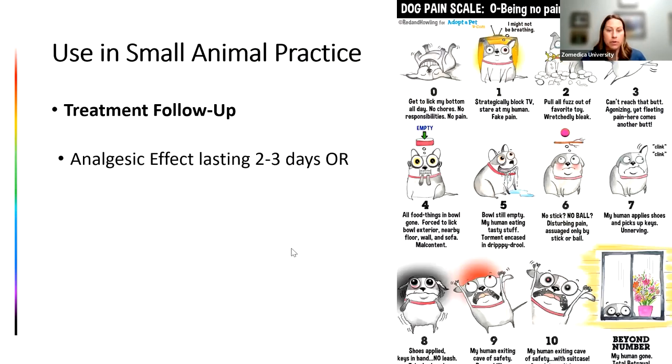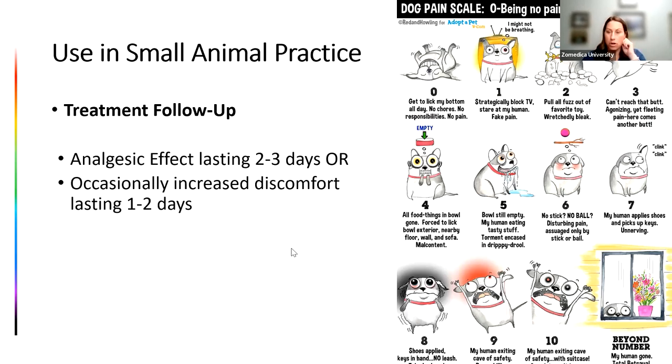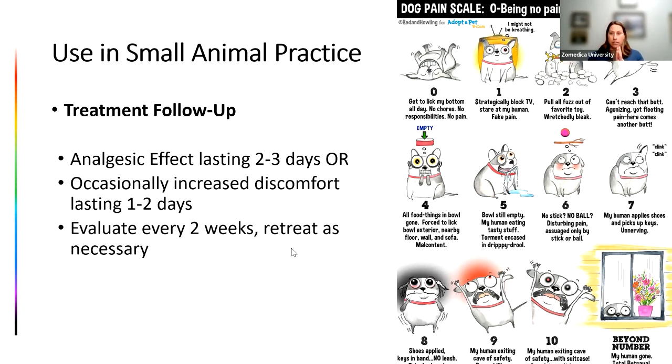After treatment, one of three things happens: they feel exactly the same as before, they get that analgesic effect for the first couple of days, or sometimes they're a little more uncomfortable for the first couple of days. If we're taking a chronic area and returning it to more of an acute healing situation, it can be sore for a bit — similar to a deep tissue massage where you feel worse before you feel better. Depending on protocol and device, you evaluate every one to two weeks and retreat as necessary. For electrohydraulic devices, it's one to three total treatments in small animal patients.